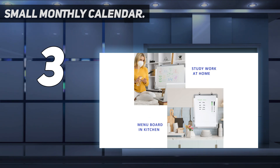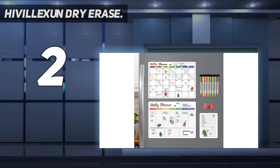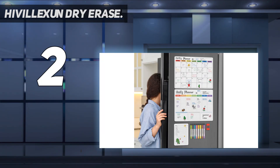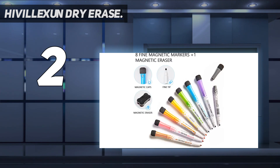Number two on my list: the Alex and dry erase board. Write easily and erase effortlessly. The fridge calendar is made of premium PP and PET material which can be wiped clean easily without any ghosting, allowing you to reuse it many times. It's easy to stick to any metal smooth surface, ideal for a fridge or any metal surface like an office filing cabinet.